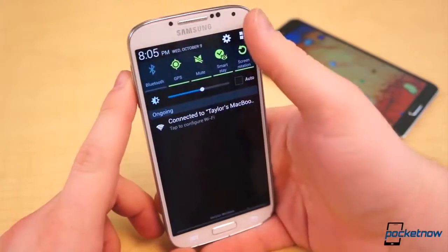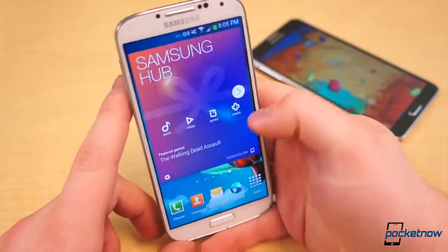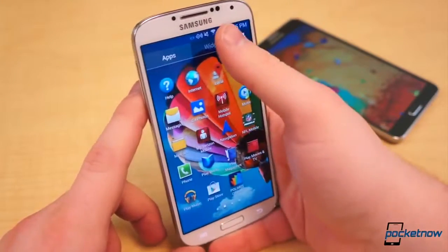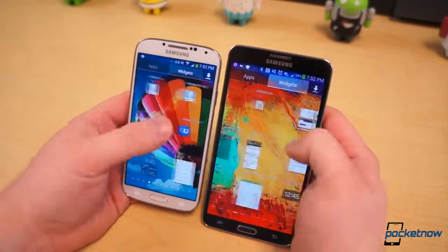You get the typical Samsung software suite: S Health, S Translator, Samsung Hub, Samsung Apps, S Voice, and much more. Both come with a horde of smart features: Smart Stay, Smart Rotate, Smart Scroll, Air View, Multi-Window, etc.